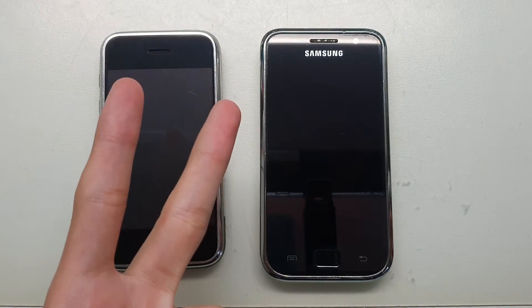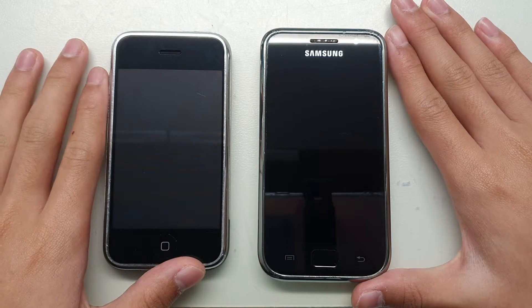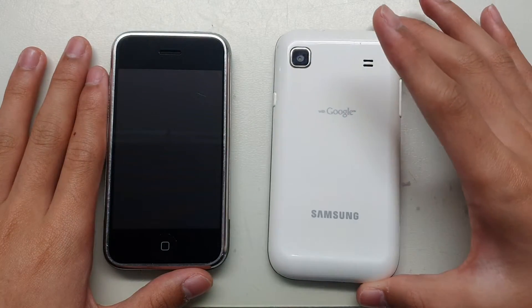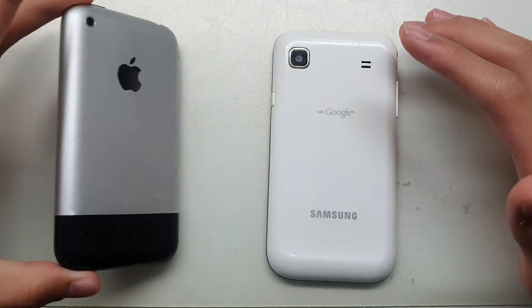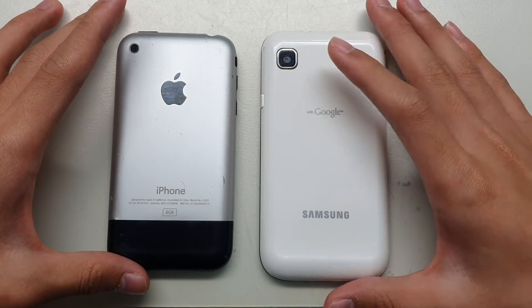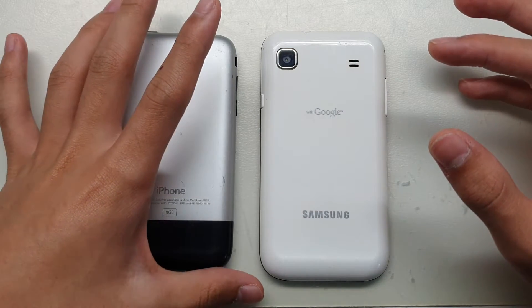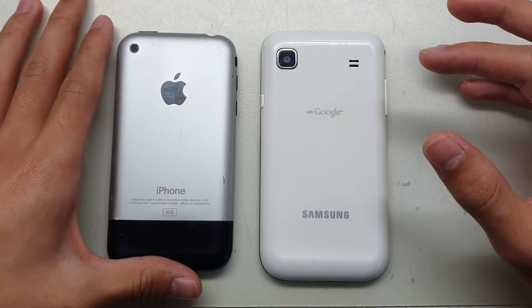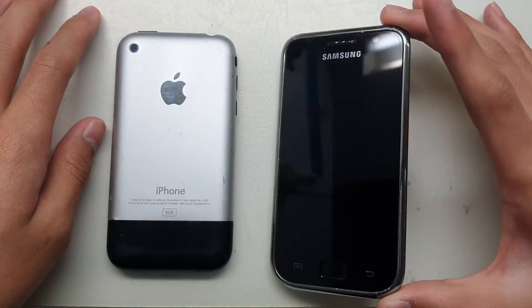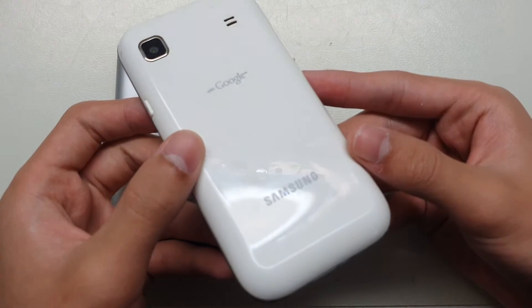What's going on guys, Tatmat here. So today I got these two phones — this is the iPhone 2G and this is the Samsung Galaxy S1. Actually, this is not the original Galaxy; the original Galaxy was released in 2009. This is a little bit later model, but it's so hard to find the first version because sales weren't that high. This is probably one of the oldest Samsung phones you'll find on the market right now.